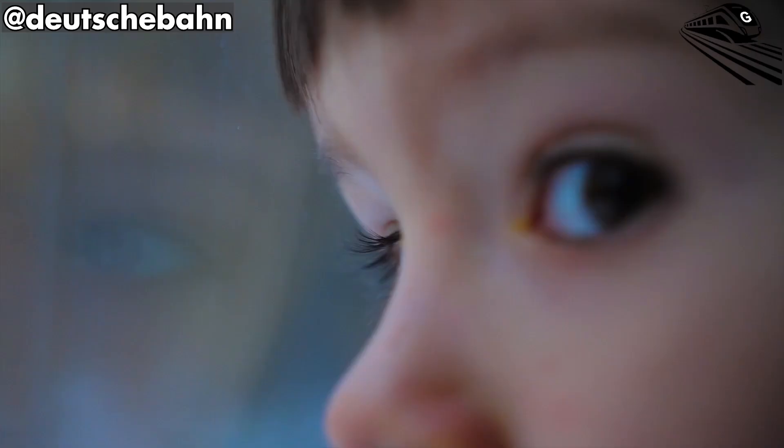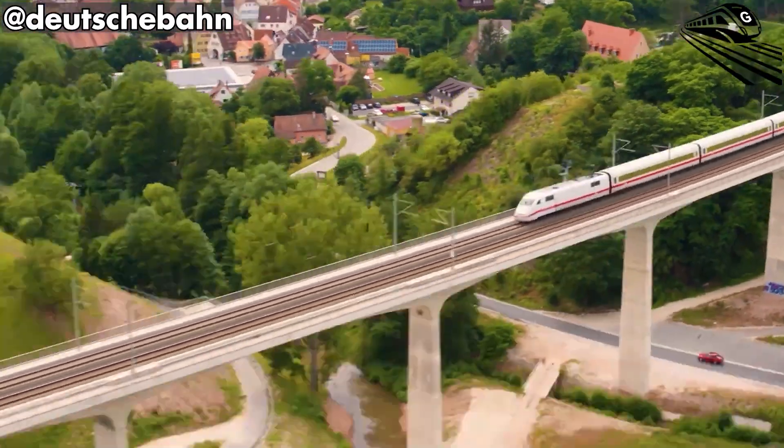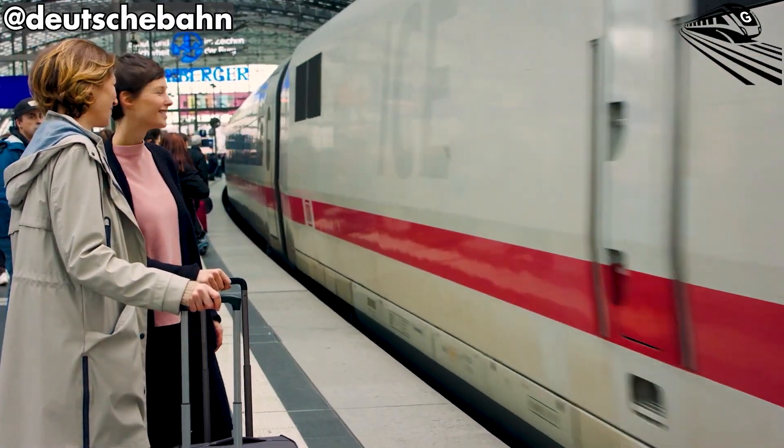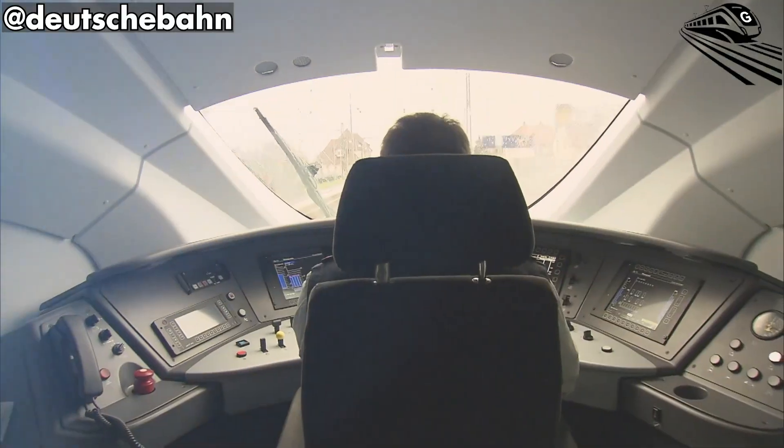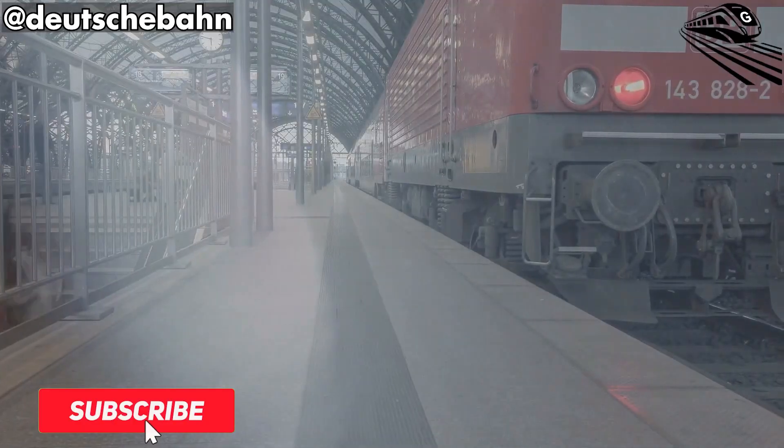We've just seen how the ICEL reshapes comfort and inclusion from the ground up, but the story doesn't end there. Where will this next generation train actually go? Let's follow its first routes and see how far this people-focused design can reach.